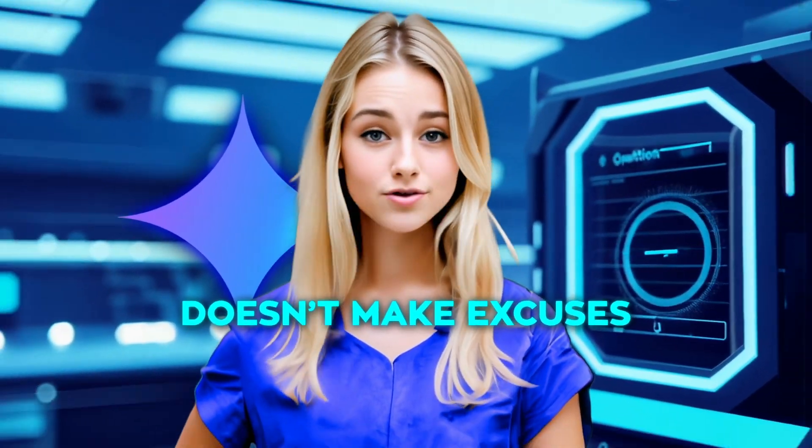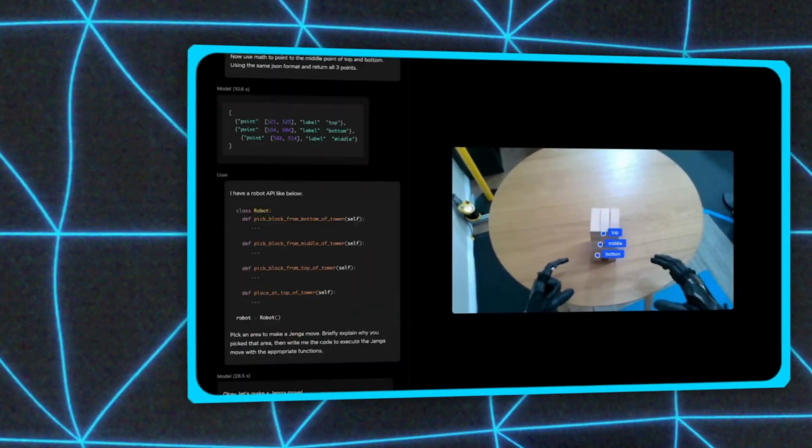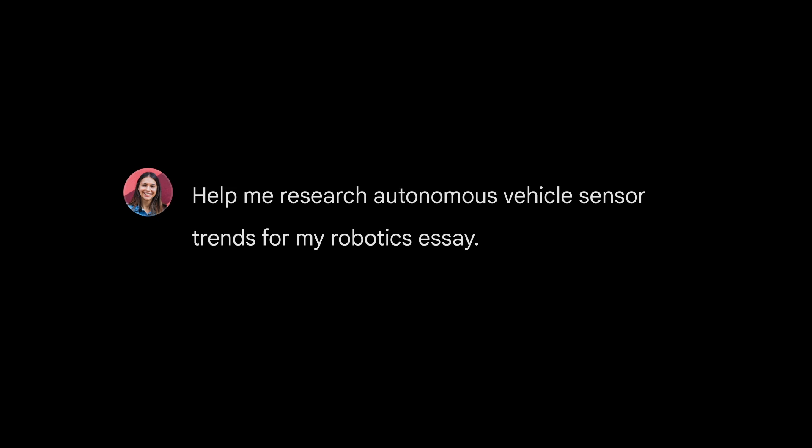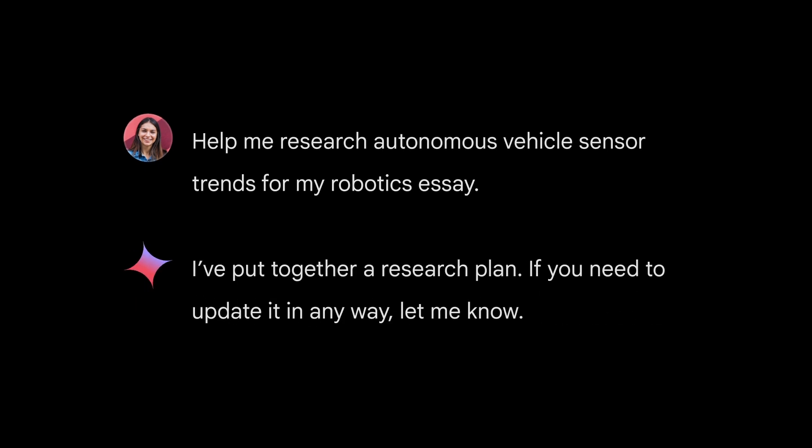Flash processes tasks at double the speed, proving it's the kind of assistant that doesn't make excuses, unlike half your group projects. Gemini 2.0 takes things to the next level with native image generation and multilingual audio, delivering outputs that feel smoother and more advanced than anything earlier versions could do.